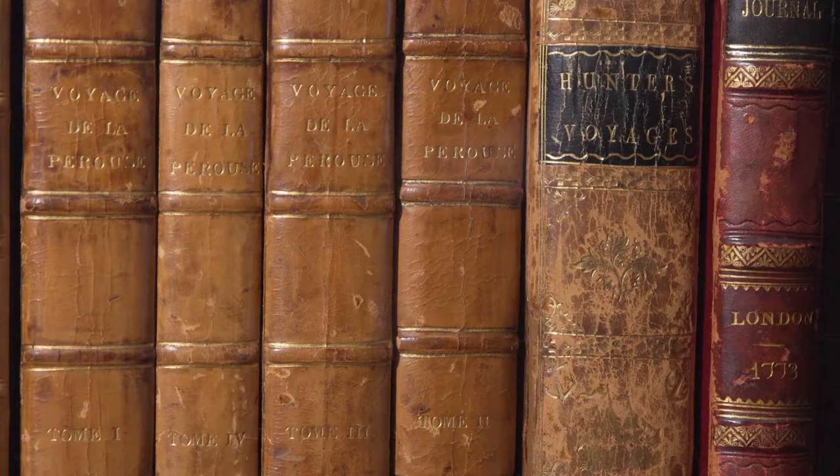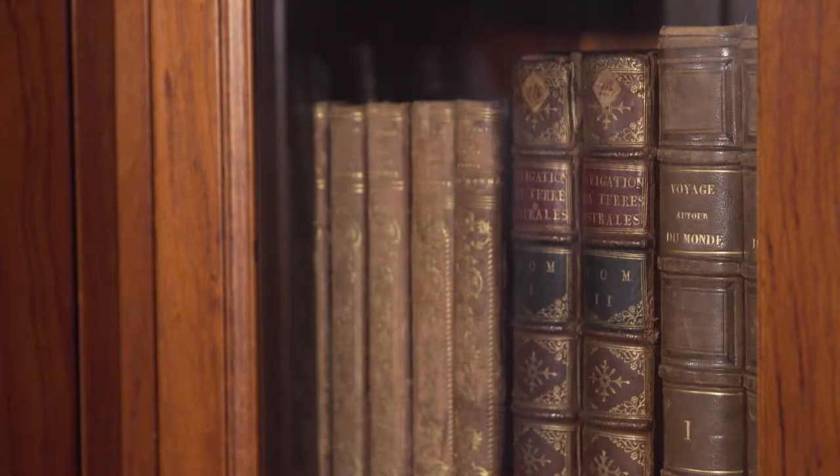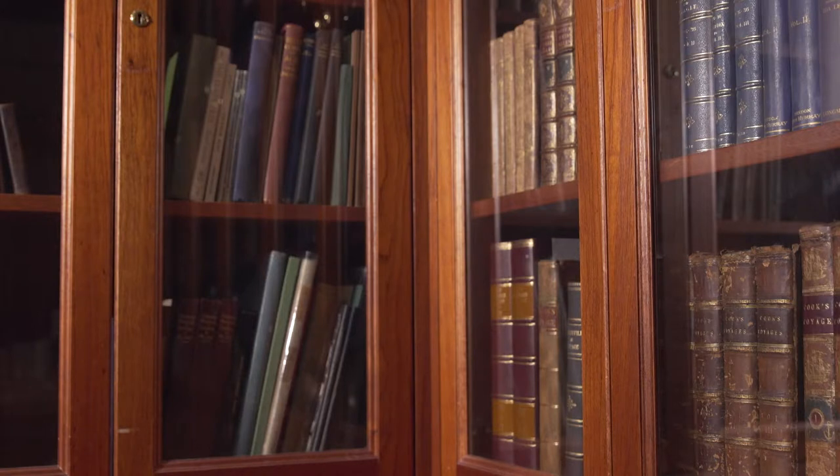The Voyages section of the library features beautiful leather-bound illustrated volumes about Spanish, Dutch, English, and French exploration of the South Seas, from the early 1600s to the late 1800s.